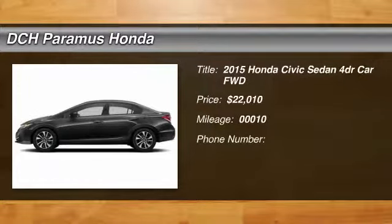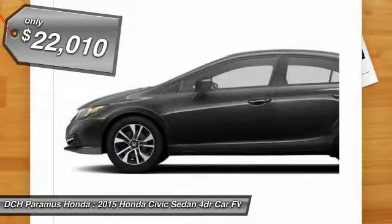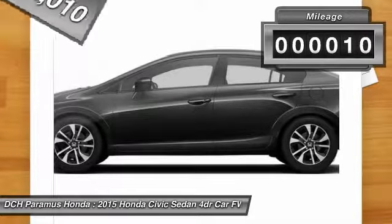The 2015 Honda Civic — practical, awesome gas mileage, and incredibly reliable, and is priced below $25,000. This vehicle has less than 100 miles.